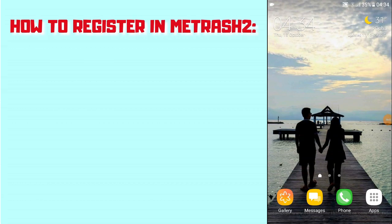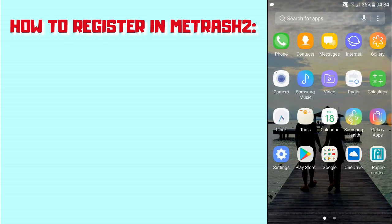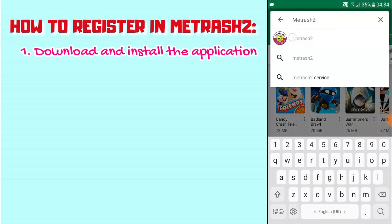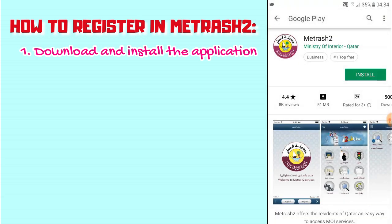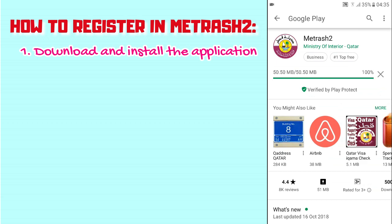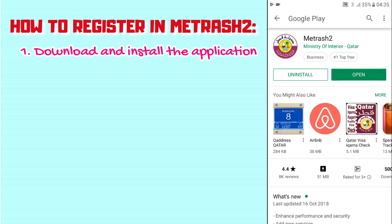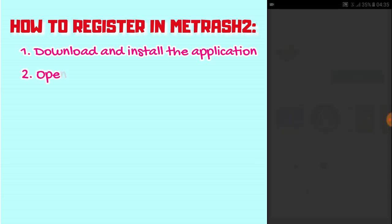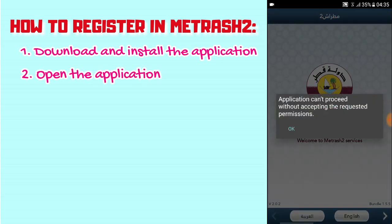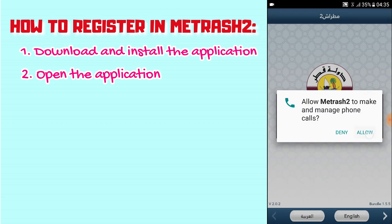The first thing you need to do is download the app. Go to your Play Store or App Store, type in Metrash2, and then click Install. Click Open once it's done. You'll see the official logo.